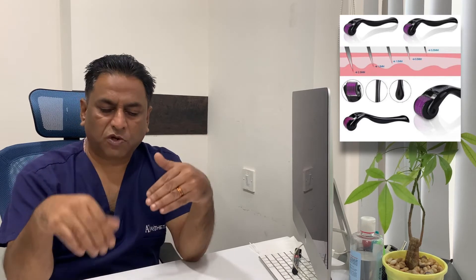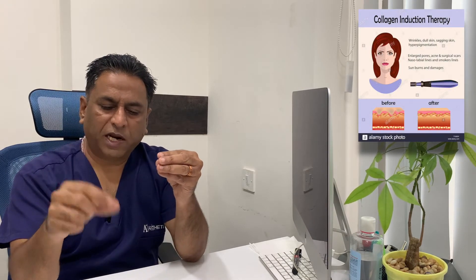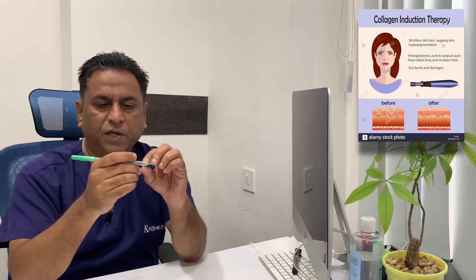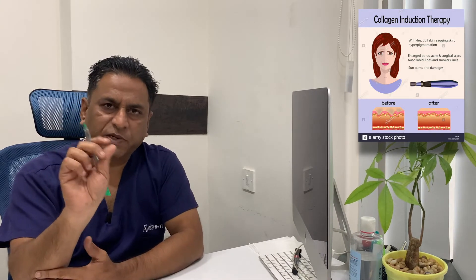What are the different modalities of collagen induction therapy or microneedling? You are making small holes into the skin to induce a healing response, which deposits collagen and helps rejuvenate the skin. The most common method is the derma roller. The second is a derma pen, which is essentially the same concept mounted on a pen-like structure — it vibrates at a higher frequency, making micro-holes at a specified depth, whereas the derma roller is rolled across the skin.